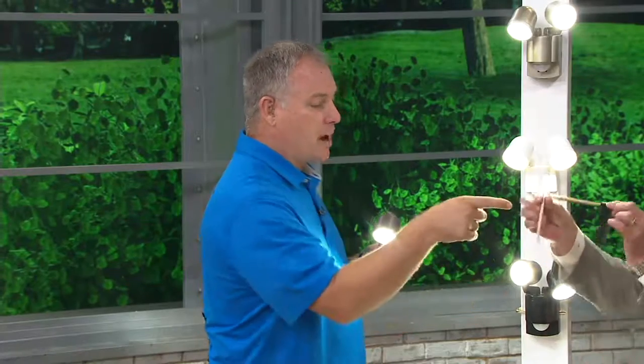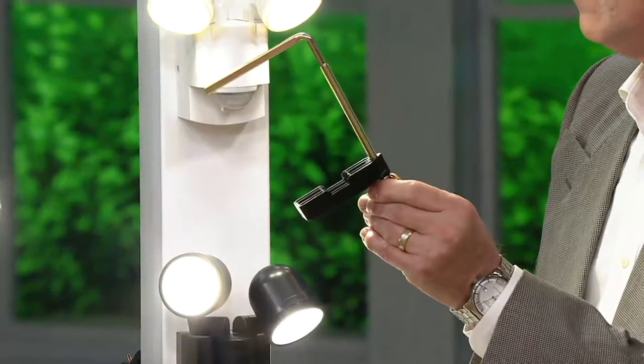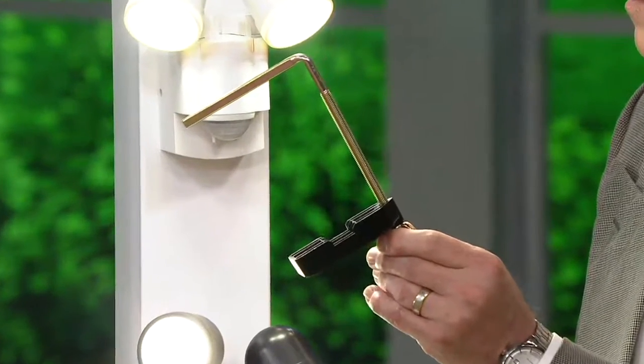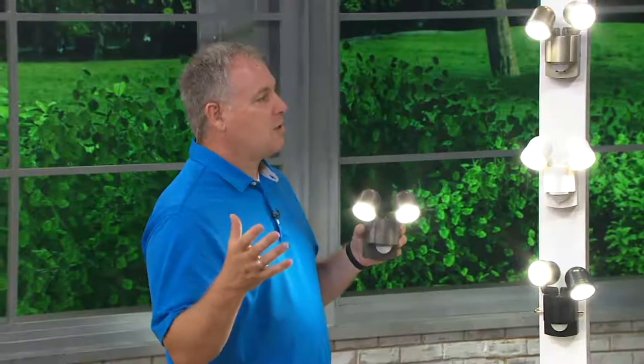You can mount them permanently to a post, the wall, whatever you want. All you add is your four C-cell batteries when you get it home. We also give you a mounting bracket so you can mount it onto a post up to six inches wide. Because the one thing I don't like as a handy guy is electricity — I'm not good with it. Plumbing and electrical are the two things we won't tackle. So this is so much easier.